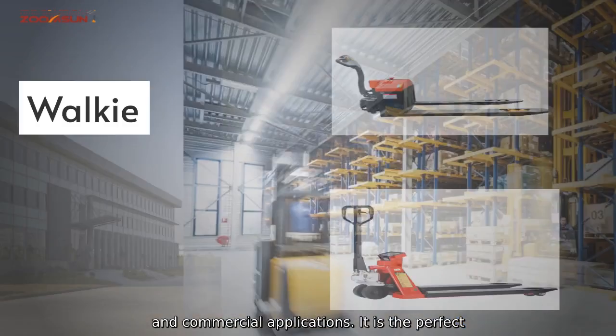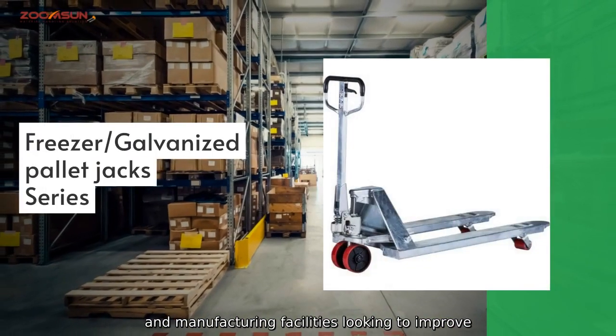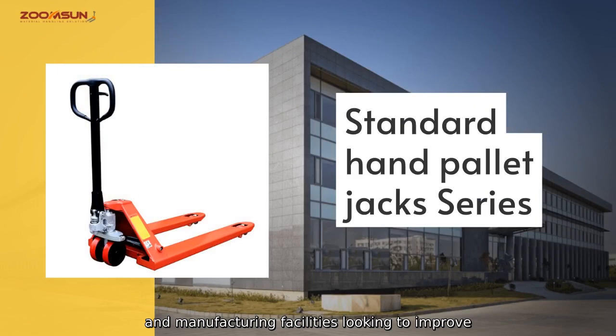It is the perfect solution for warehouses, distribution centers, and manufacturing facilities looking to improve their material handling processes.